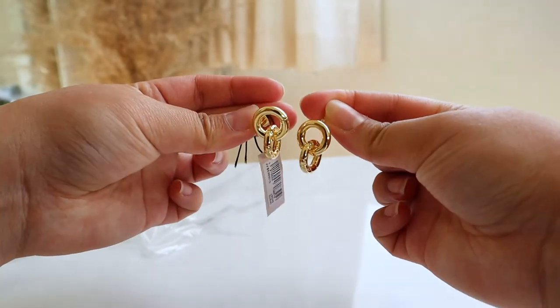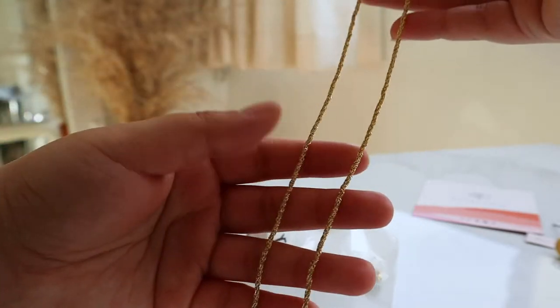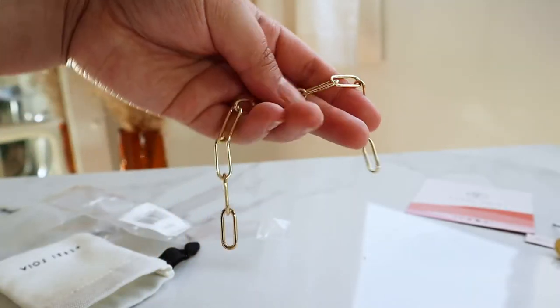The first is the single heart stud earring. I used to have two piercings on each ear but one of the holes just closed, so this one's perfect for me. Then I got the distinct earrings, the Persephone necklace, and the meta bracelet.